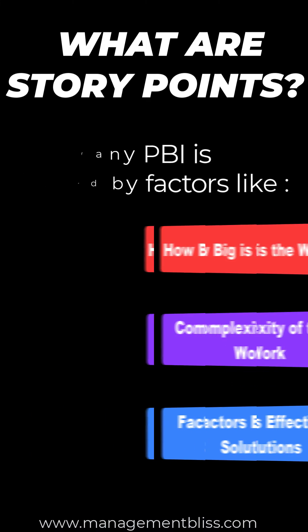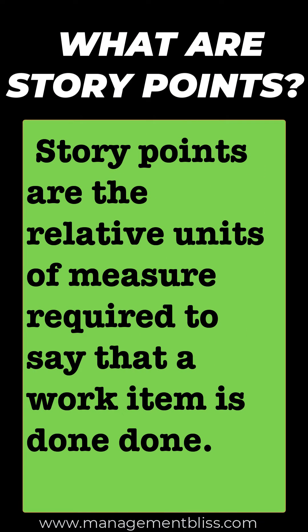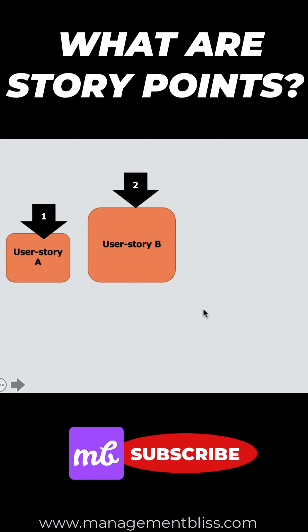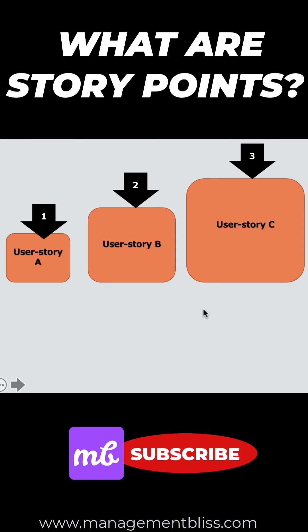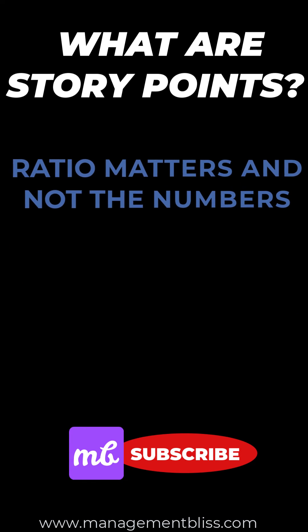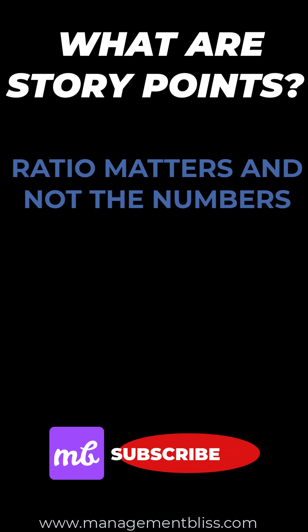Story points are relative units of measure required to say that a work item is done. A user story with two story points will be twice as big as a user story with one story point. Similarly, a user story with three story points will be three times as big as a user story with one story point. Therefore, it is the ratio that matters and not the numbers associated.